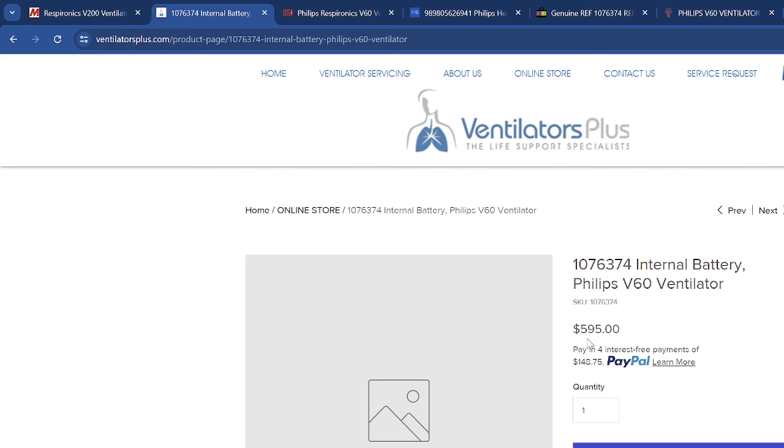Here is a $595 V60 battery — it appears to be in stock and it doesn't say if it's OEM or not. That's the first problem: it should say whether it's OEM. There needs to be a clear definition of whether or not it's an OEM part or an aftermarket part. I think that is a huge problem in our community.